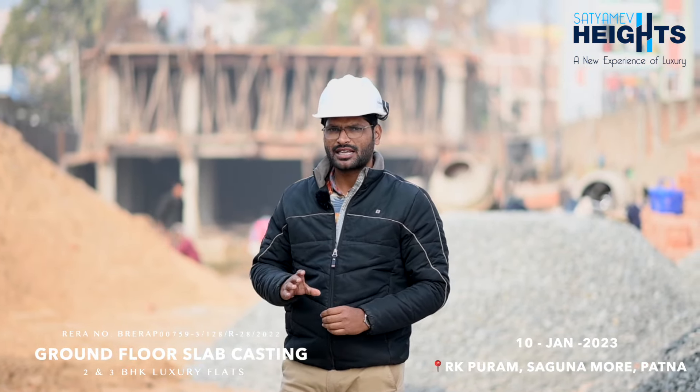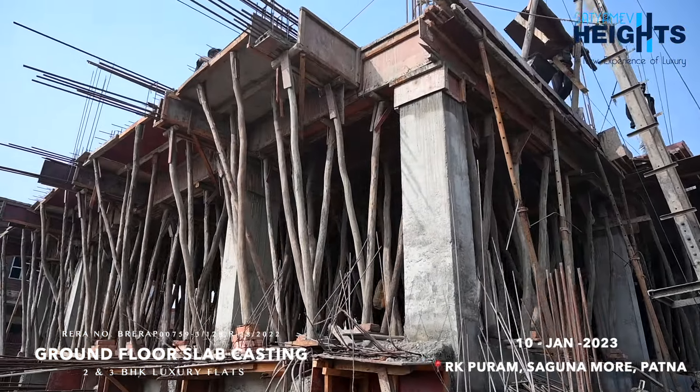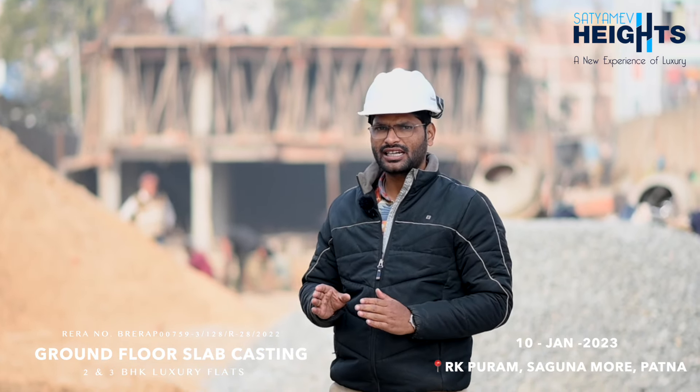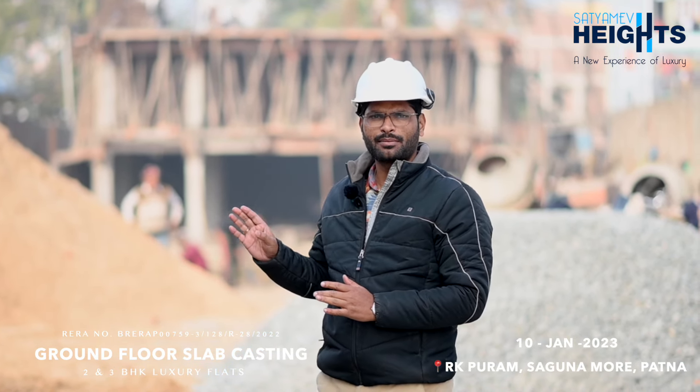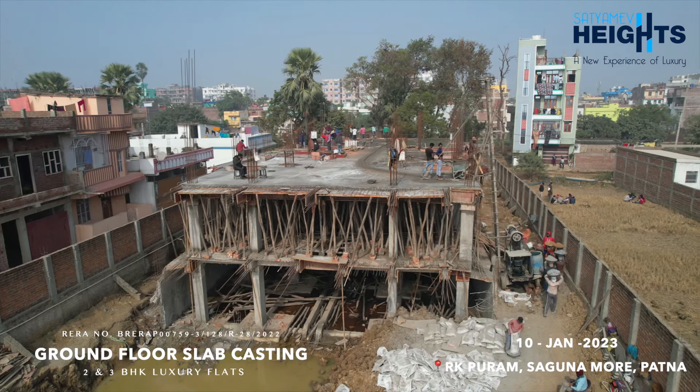Previously, we completed our basement slab casting. Today, what we are doing is our ground floor slab casting. After 30 days, we completed this slab casting. This is our ground floor slab.